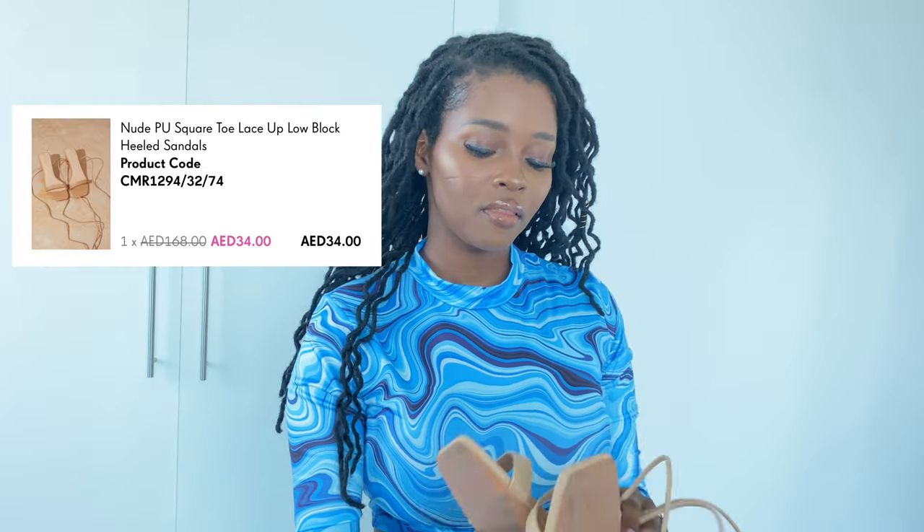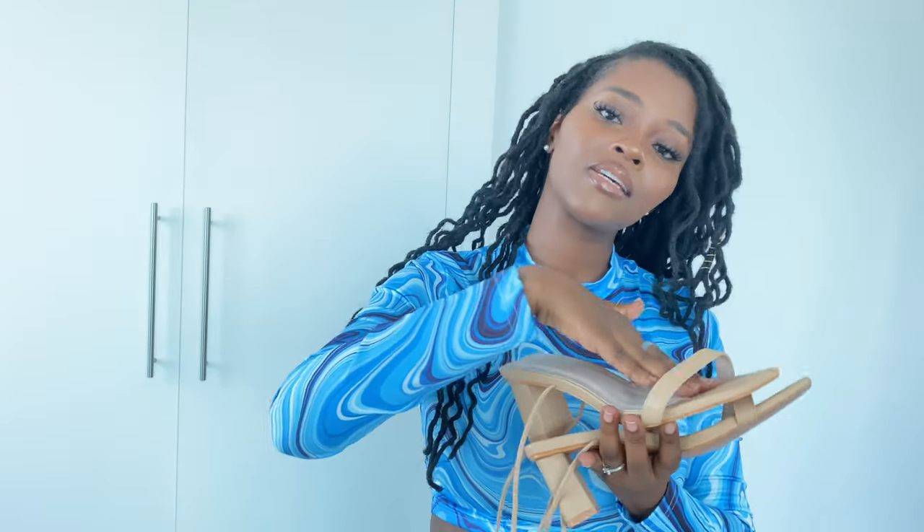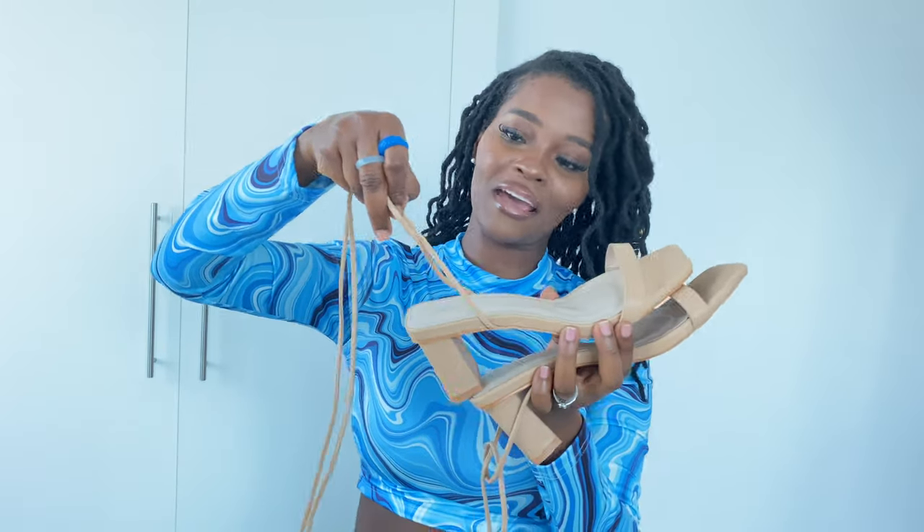Next we have these nude ones with straps — stripy heel sandals. I will leave all the descriptions and links to the shoes in the description box below. These are nice, very comfortable height. However, because of the design my foot tends to slip to the front and there's space at the back, so they fit but not really. Also, when I tied them a certain way at the back they injured me, so I just have to figure out a way to tie them comfortably.